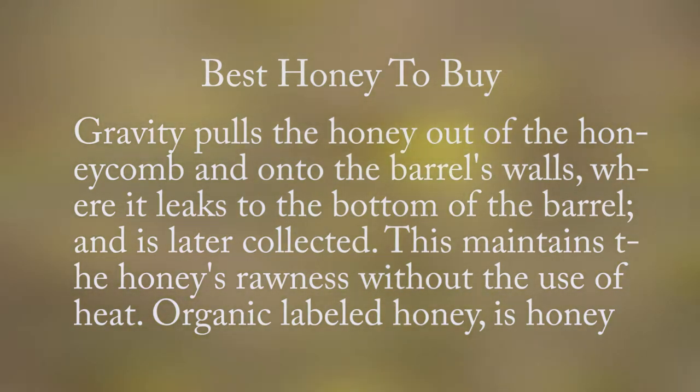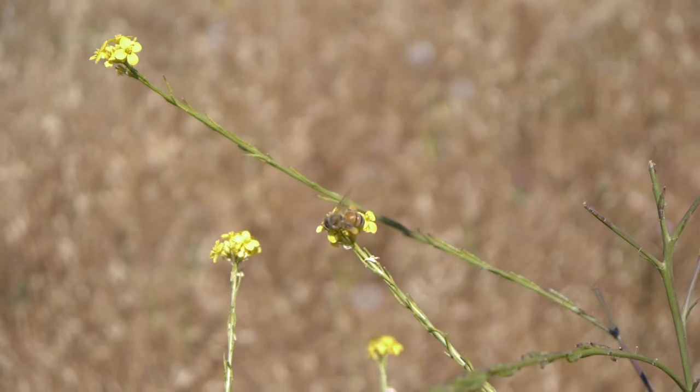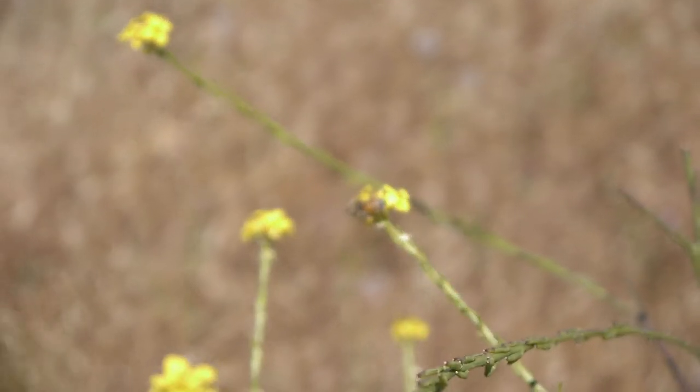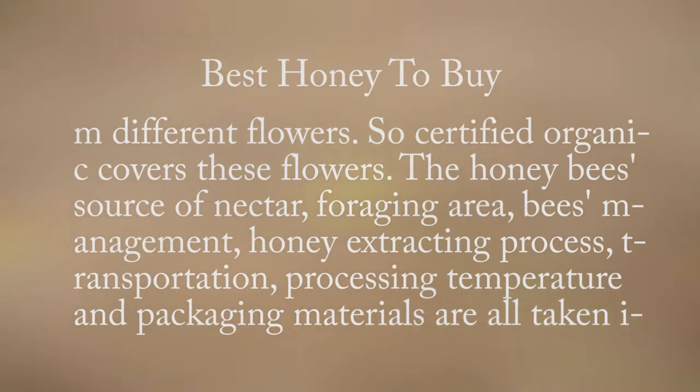Organic labeled honey is honey produced under strict rules, regulations, guidelines, and conditions in order for it to be organic. This honey comes from flowers that were not contaminated or sprayed with pesticides. Bees travel two to three miles to forage nectar from different flowers, so certified organic covers these flowers.